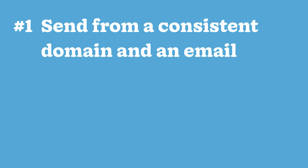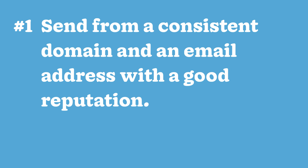One: send from a consistent domain and an email address with a good reputation. It's important to be aware that your domain and addresses on the domain have a reputation. If the domain is brand new, there's not much reputation data to go on, and your emails will have a harder time reaching your recipients. And if your recipient has already opened or interacted with emails from your address before, you're far more likely to reach the inbox. I'd suggest choosing an individual at your company to be the consistent face of your business and send from their address, rather than the faceless marketing@mycompany.com.